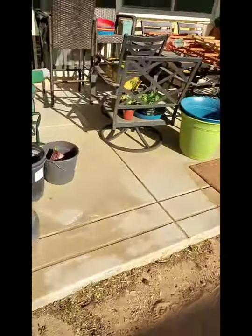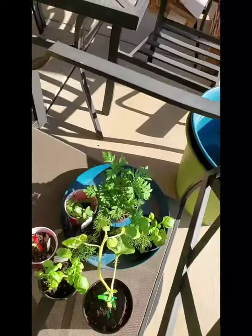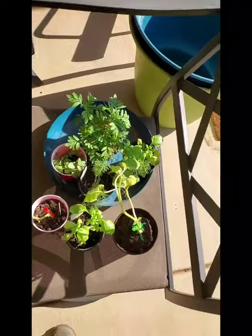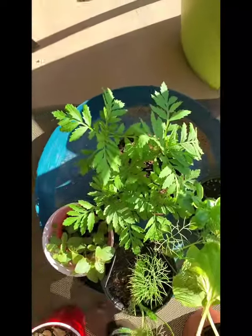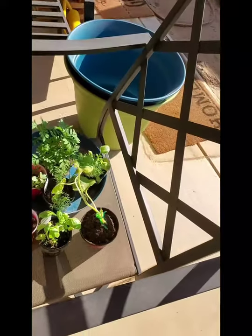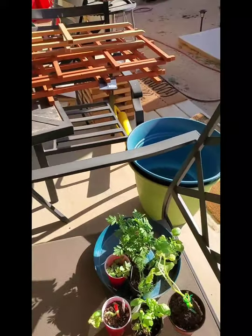My landscaper came and blew all the dirt — thank goodness, because it was driving me nuts. These are the remaining seedlings I had in the house; I'm going to leave them out here tonight. These are marigolds right here — they look happy, they look okay. Now I'm going to go inside, clean up my seedling area, and start the seedlings for my flowers.